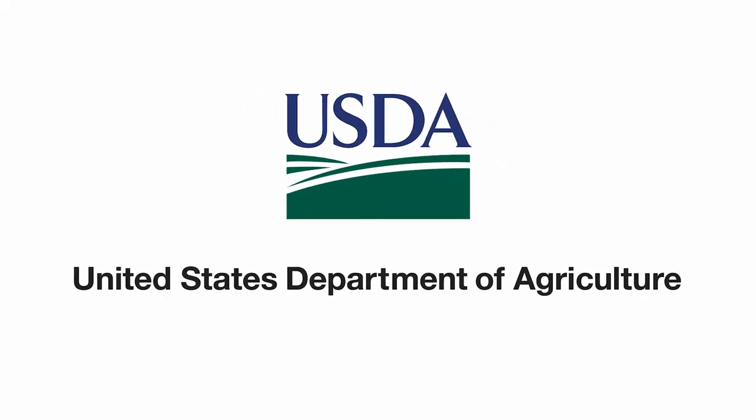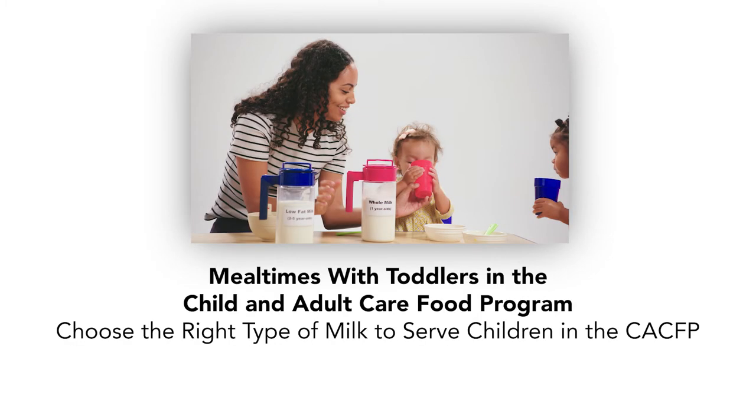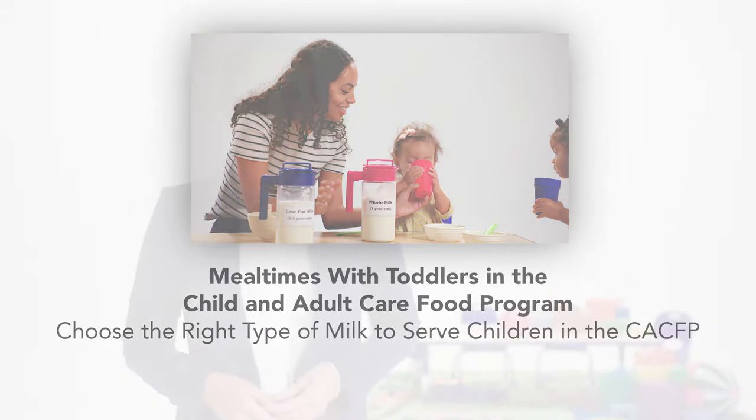United States Department of Agriculture. Mealtimes with toddlers in the Child and Adult Care Food Program. Choose the right type of milk to serve children in the CACFP.